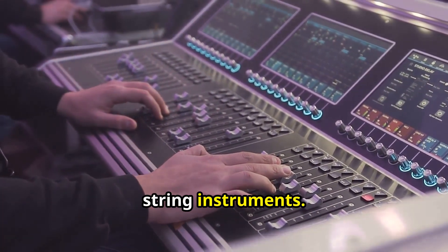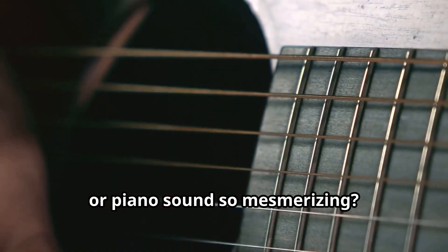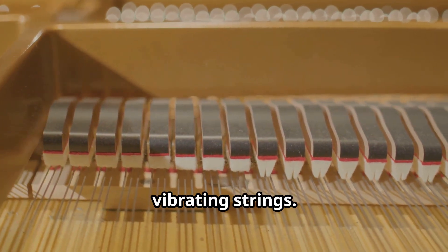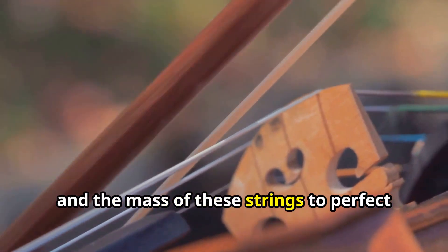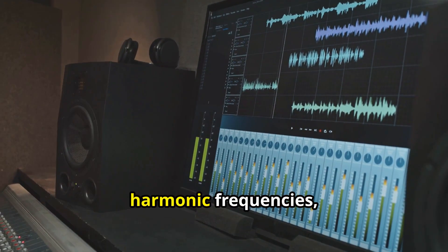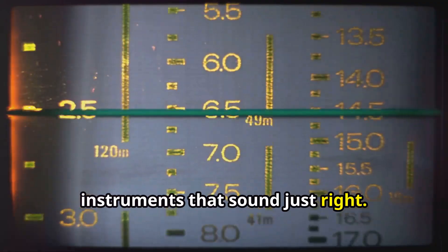First up, string instruments. Ever wonder what makes a guitar, violin, or piano sound so mesmerizing? It all starts with the physics of vibrating strings. Engineers study tension, length, and the mass of these strings to perfect the sound. They use complex math models to predict harmonic frequencies, which is crucial for designing instruments that sound just right.